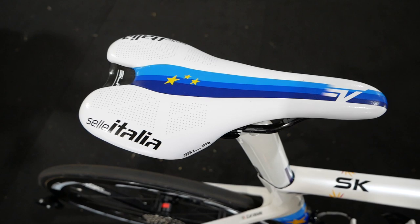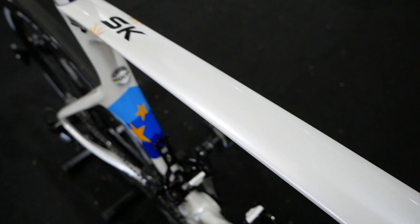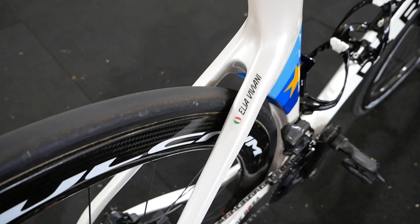Let's throw you over to the man who hopefully later on in the season will be powering this bike to some wins — once he recovers from a nasty spill. New team, new bike. Would you be so kind as to talk us through your new De Rosa?